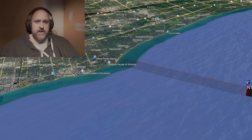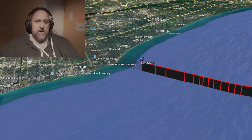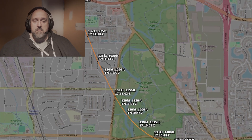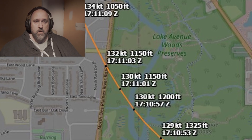At first, the approach looked quite normal. The Gulfstream was coming in over the lake holding a steady 2,600 feet barometric — about 1,900 feet above the ground — totally standard for this stage of the arrival. Even the airspeed, while a bit high, was similar to what we've seen on previous flights. This aircraft often stays fast on the approach and then slowly slows down before touchdown. About one mile from the runway, the plane was at 1,150 feet — around 400 feet above the ground — doing about 130 knots, right around V-Ref for a heavy G150.